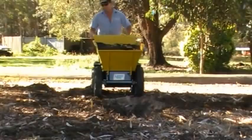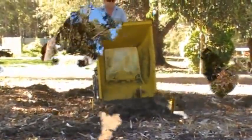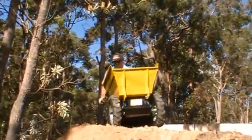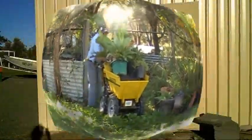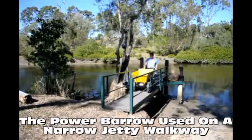The Power Barrows are the all-new, all-wheel-drive wheelbarrows that are going to make your life a hell of a lot easier. They operate up 30-degree slopes carrying bricks, bagged cement, mixed concrete, rocks, dirt, mulch, or almost anything into and out of the most inaccessible places.